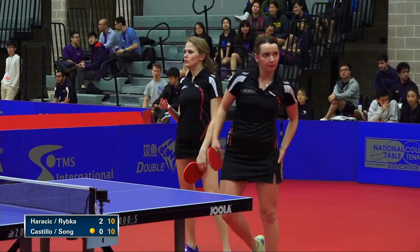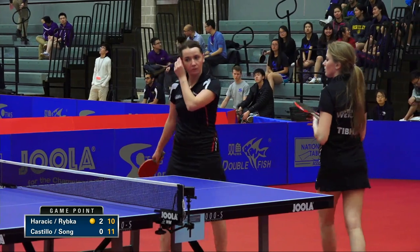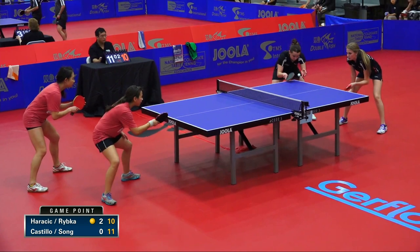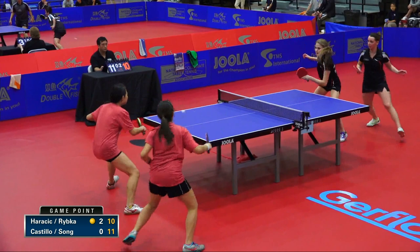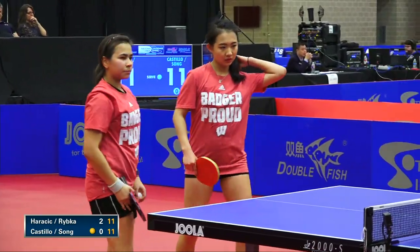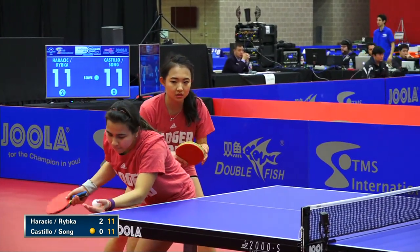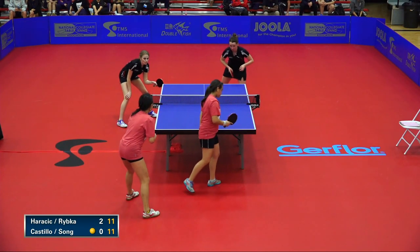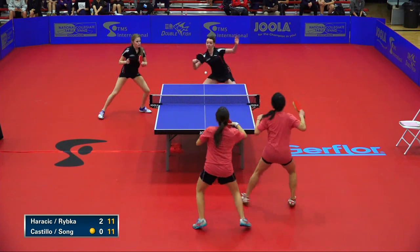That backhand didn't quite pay off — she appears to be swinging a little bit high, not that low, smooth backhand with the wrist action that we saw. She was pushed off the table a little bit more. 11-11, deuce again. For those watching on the internet, you need to come here — come to the NCTTA tournament next year and watch the action live. This is my first time here but I love it.